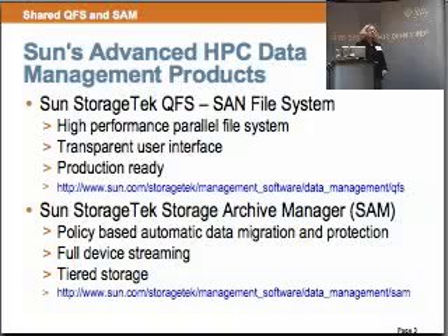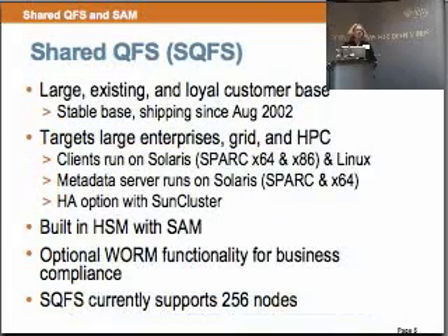Shared QFS today has a large existing customer base. It's been shipping since 2002. It's a multi-node file system that targets large enterprises, grid, and HPC. Our clients run on Solaris — that's SPARC, X64, and X86 — and we also support Linux clients, being Red Hat and SUSE. Our metadata server runs on Solaris, on SPARC and the X64 platforms.